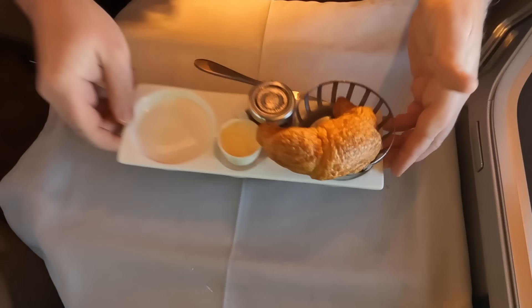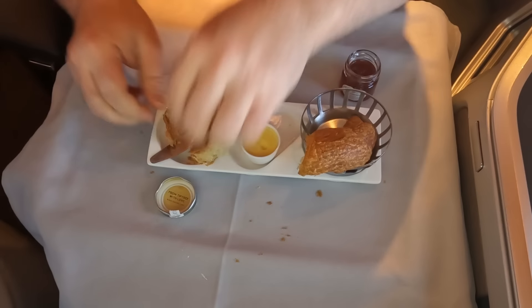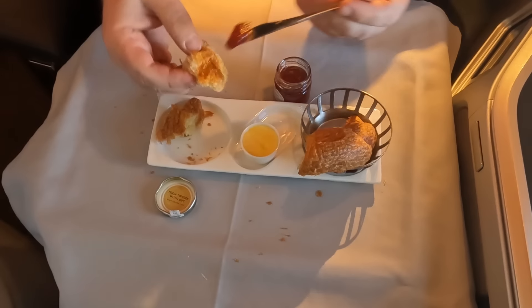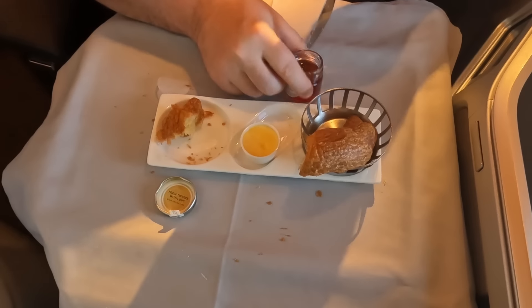Finally, the croissant. Would it be cold? Cooked to an inedible crisp? As Goldilocks would say, it was just right — warmed up, with a little pot of lovely jam. Putting aside a couple of easily corrected minor technical faults, it was actually a good end to a really good breakfast.